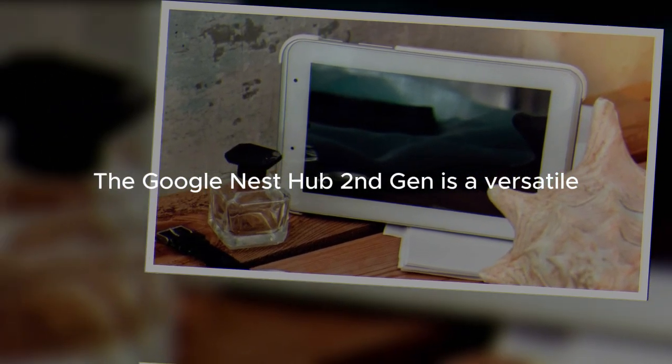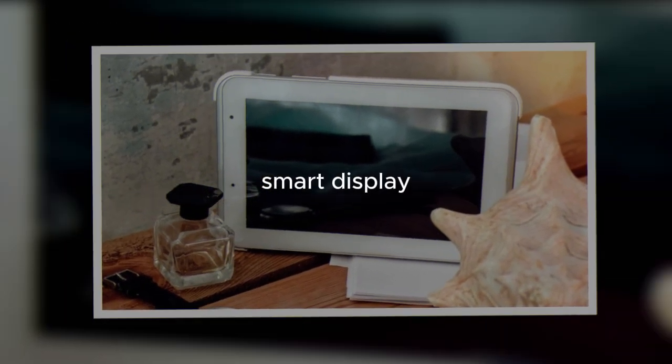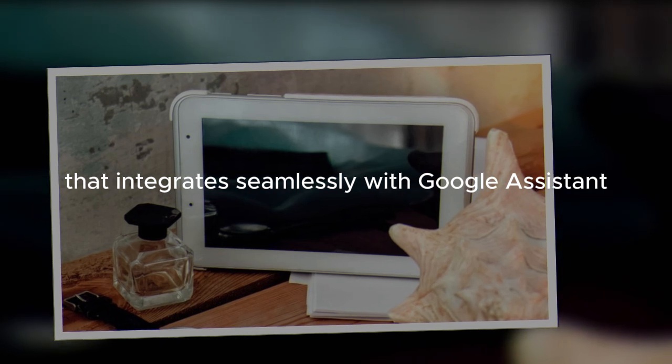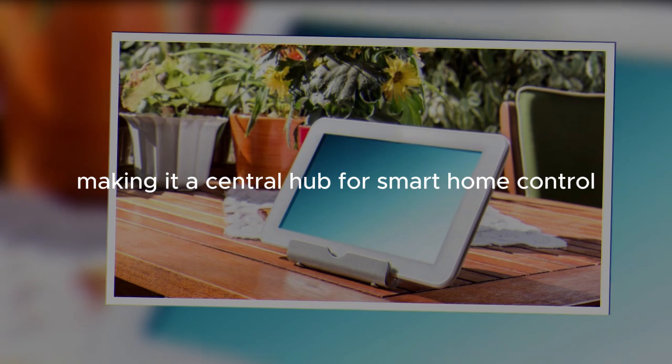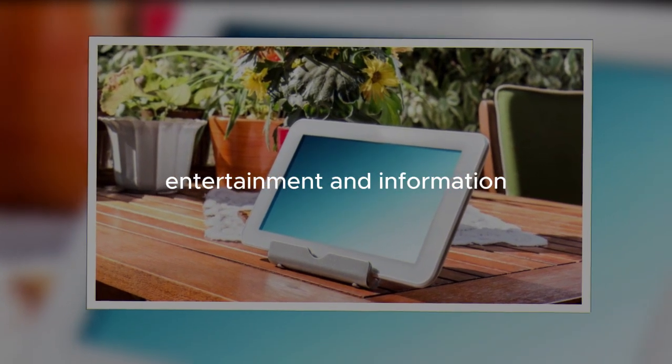The Google Nest Hub, second-gen, is a versatile smart display that integrates seamlessly with Google Assistant, making it a central hub for smart home control, entertainment, and information.